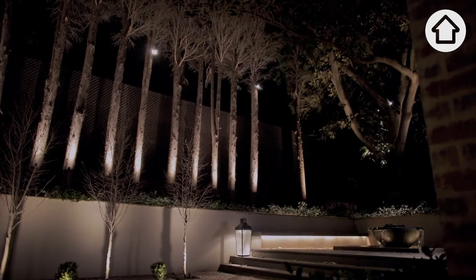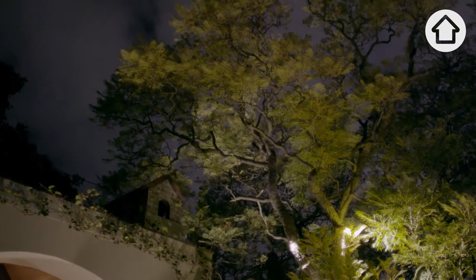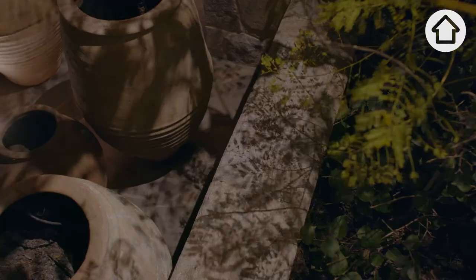There's the practical component to lighting our exterior landscapes, but it's important to look beyond this purely functional aspect to truly bring our outdoor spaces to life after dark.